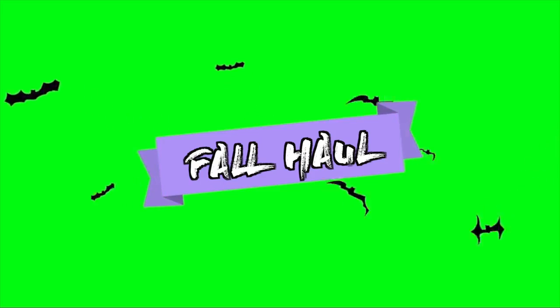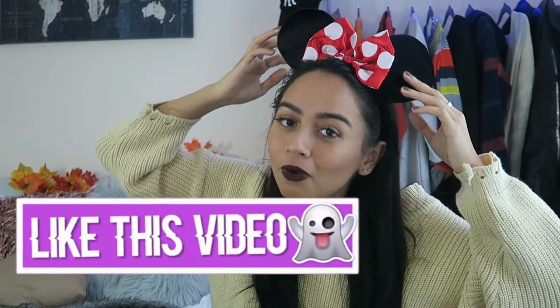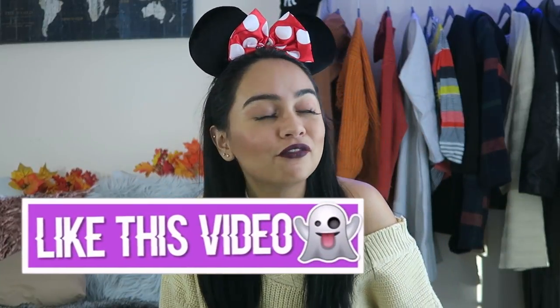Boo! Did I scare ya? Since we are getting closer to Halloween, I decided to throw on some Minnie Mouse ears. I feel like we are just going to do costume after costume after costume until it is Halloween. It's spooky season and I am just in the mood for spooks. I've just been reading scary stories, watching some scary movies — well, not really, I don't really like scary movies.